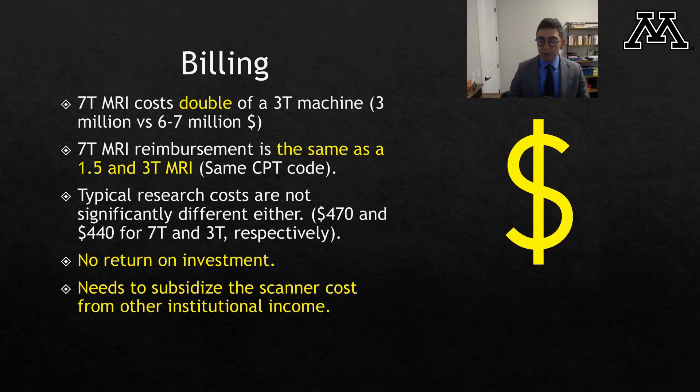One thing I would like to mention in this video — unfortunately we couldn't include this part due to word limitations in the actual article — is that many of our patients are concerned about billing. They think 7 Tesla MRI is more expensive, so their insurance will not cover their scan. However, that's not true. 7 Tesla MRI reimbursement is actually the same as 1.5 and 3 Tesla MRI in the United States. Even though the machine costs almost double a 3 Tesla machine, reimbursement is the same. Typical research costs are not significantly different either. Therefore, there is no return on investment, especially considering you can only do knee and brain imaging, and our institution needs to subsidize the scanner cost from other institutional income.